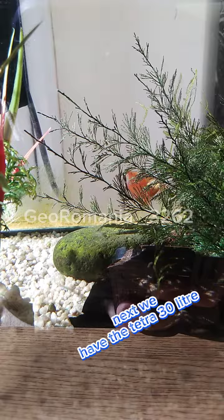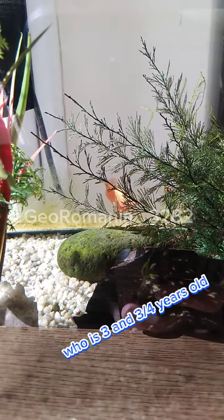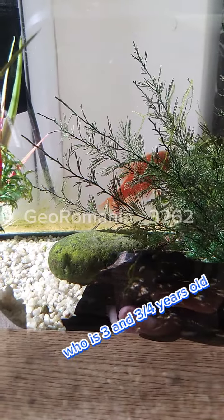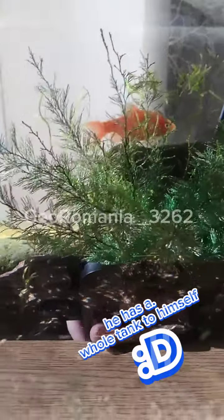Next we have the Tetra 30 liter, which contains a rosy barb who is three and three-quarters years old. He has a whole tank to himself.